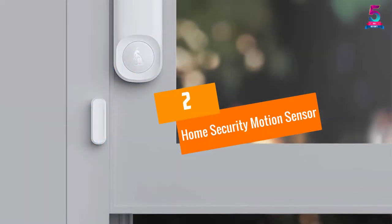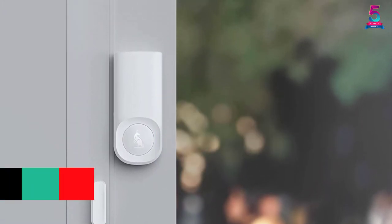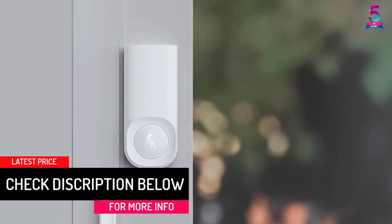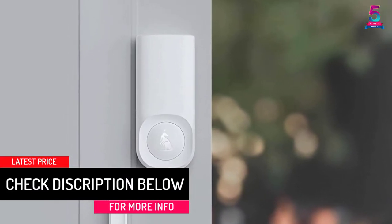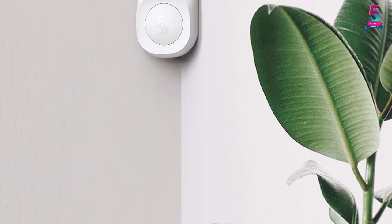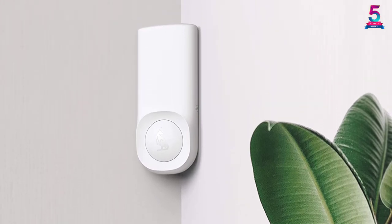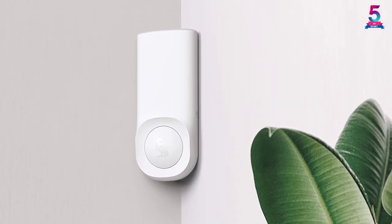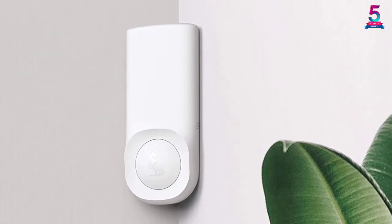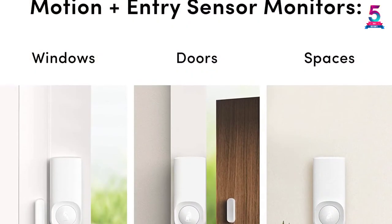At number 2: Home Security Motion Sensor. If you want the best motion detector alarms, this piece by Kangaroo is worth thinking about. It comes from one of the revered brands and continues to receive amazing reviews. The accessory is suited for installation on the wall, frames, posts, and many other places. And unlike most other types, it doesn't need a lot of skills or time — simply identify a location and then firmly stick it on.